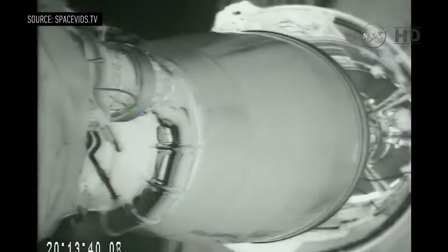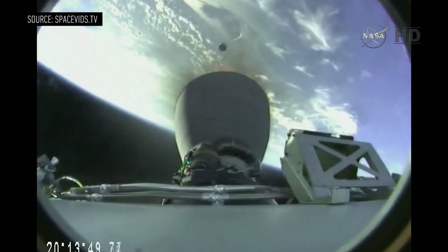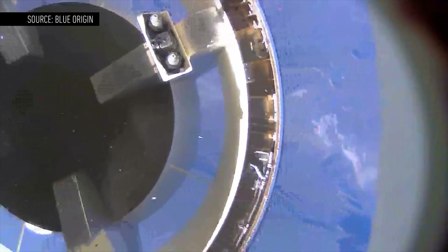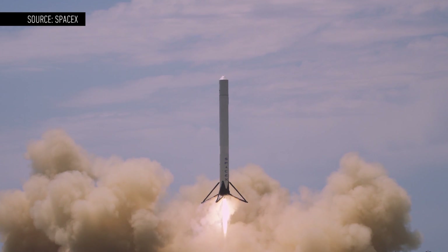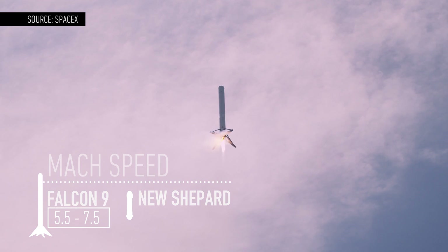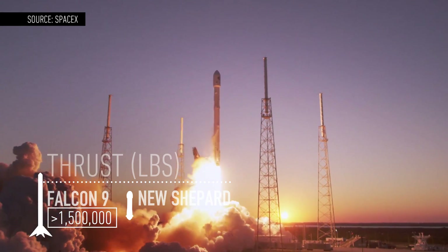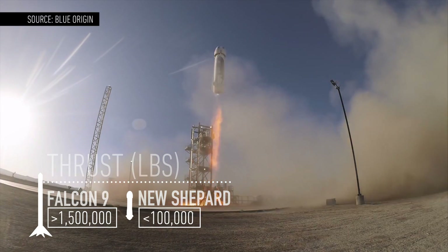The Falcon 9 first stage goes to 124 miles above Earth before it detaches from the rest of the rocket and returns to the ground. New Shepard goes to just 62 miles above Earth before it comes back — about half that distance. The Falcon 9 is also going a lot faster, between Mach 5.5 and Mach 7.5 when it starts its descent, while New Shepard only reaches Mach 3. The Falcon 9 also has more than 1.5 million pounds of thrust, while New Shepard reaches a maximum thrust of a hundred thousand pounds.